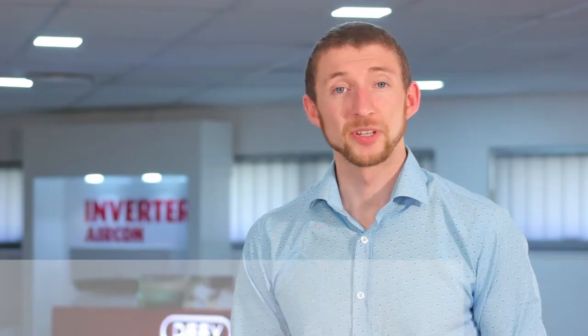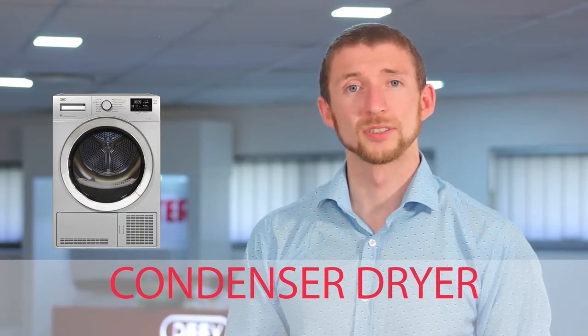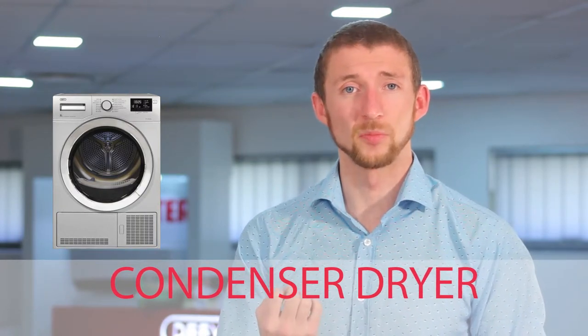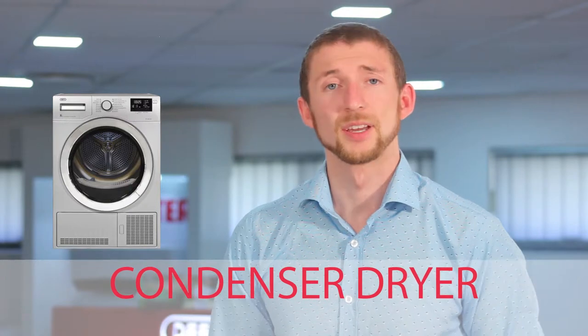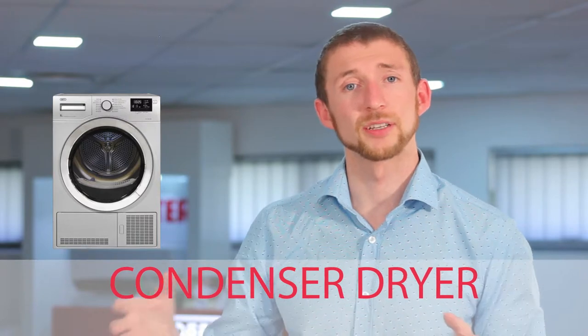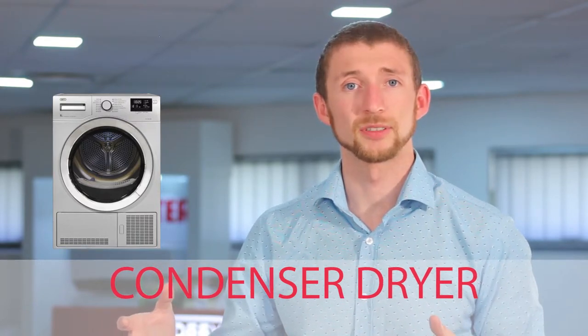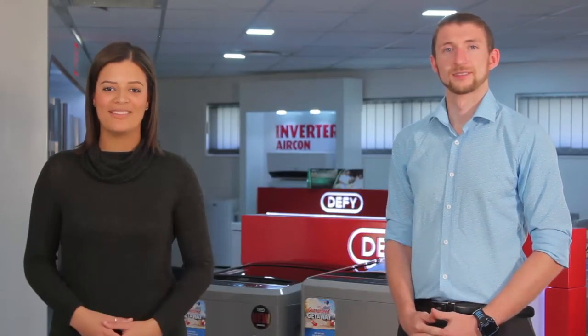So Andre, what other options do consumers have? Condenser dryers use a closed heating air cycle and then plumbed water to cool down this heated, moist air, which helps to extract the water and moisture from the heated air loop. As many users would know, with condenser dryers you have a water tank accumulation compartment which you regularly need to empty. It's really important to remember that this container isn't going to empty itself.